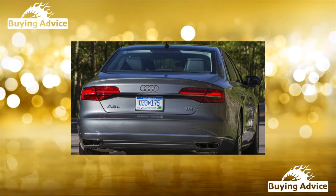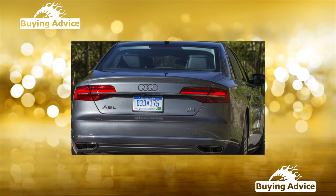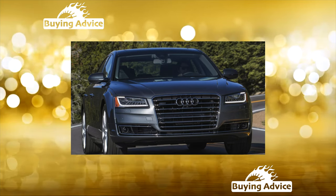As befits a flagship, the Audi A8 accumulates all the latest achievements of the company. This applies to both the technical component of the car and its onboard electronics, as well as various security systems and driver assistance.